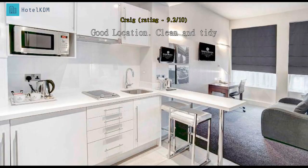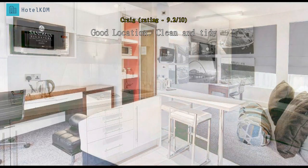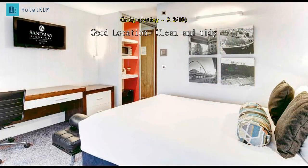Stayed here for two nights. Location is perfect if you are going to a game at Saint James's Park — it's literally across the road. Hotel is close to plenty of pubs, bars, and restaurants, and a short walk to central station and close to many of the city's attractions.